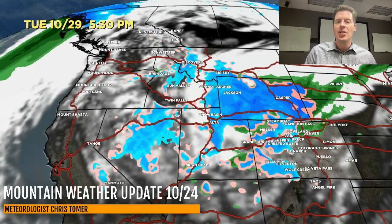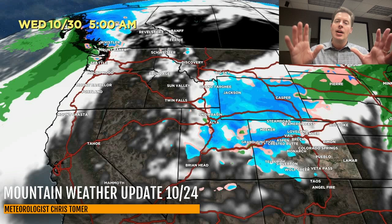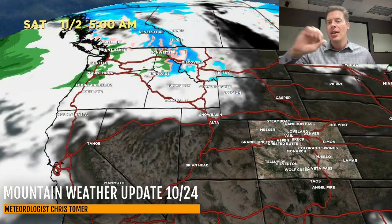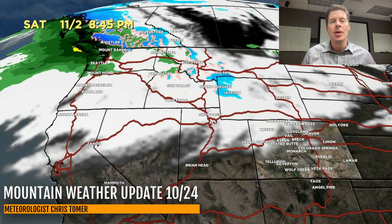On October 29 afternoon, things start to expand with a little more snow coverage. By October 30, a lot of the action is going to start to pivot down through Wyoming and Colorado, and then it moves away. The last piece — that third storm — comes to the south and then quickly washes away, and then everything starts to feed up into BC.